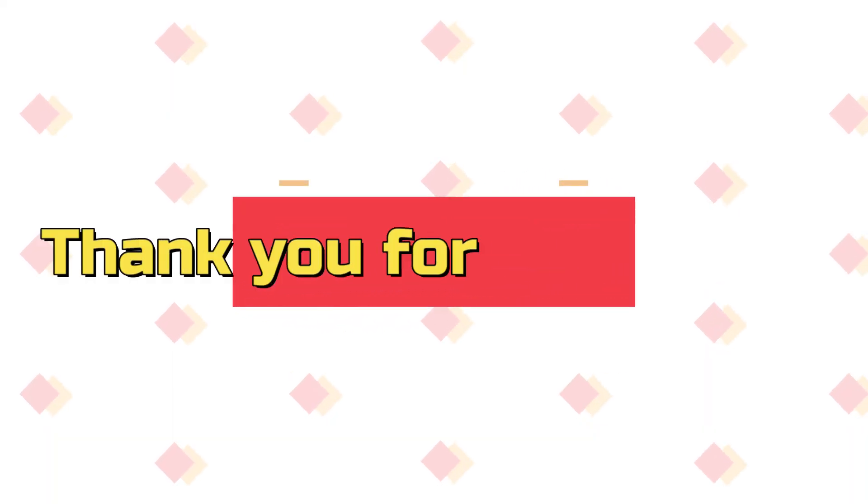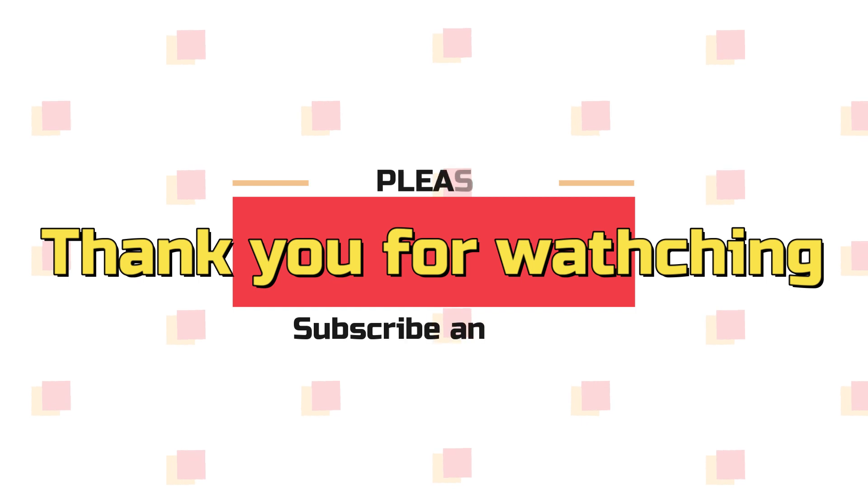Well, that's it for my video today. Thank you so much for watching. Please don't forget to like and subscribe. See you next time.